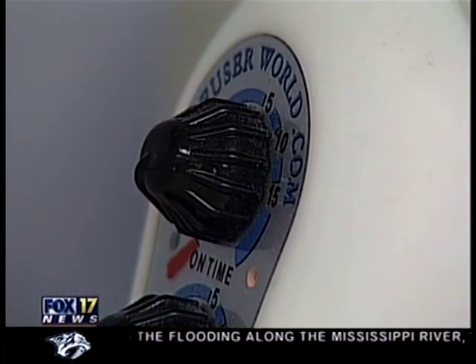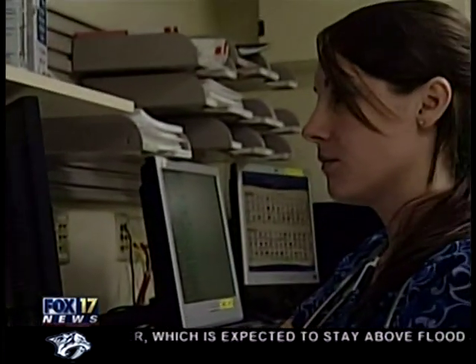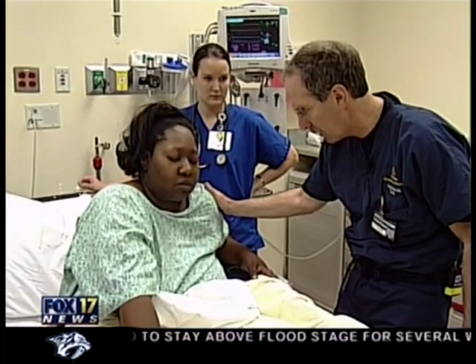Vanderbilt's ER may be the only one in the country diffusing essential oils. And supporters say if it's working for staff, it could also help patients — not as a medical treatment, but a complementary therapy for the patients.